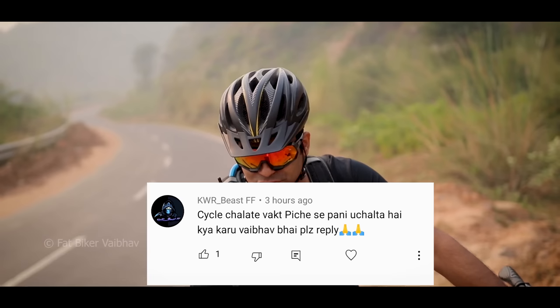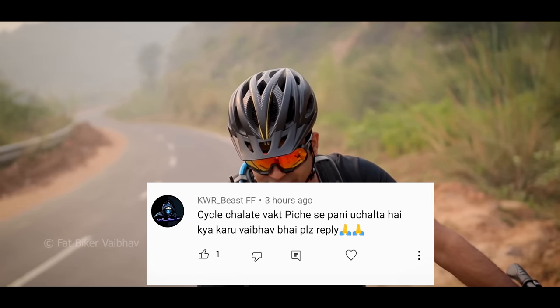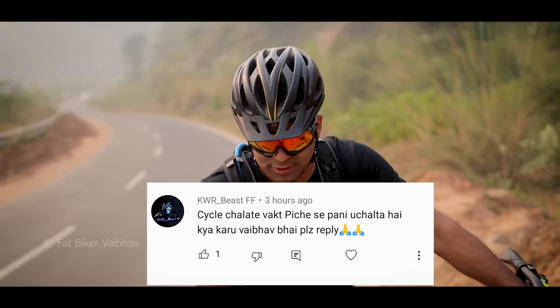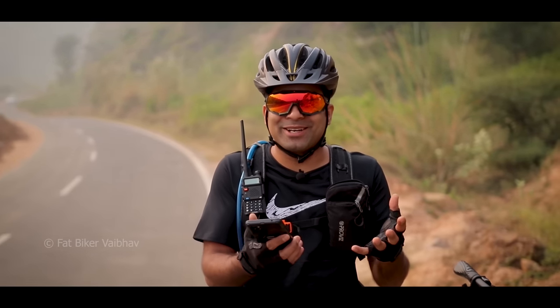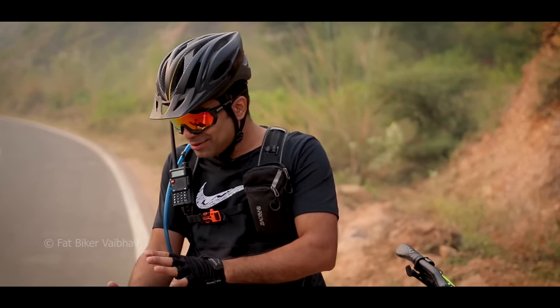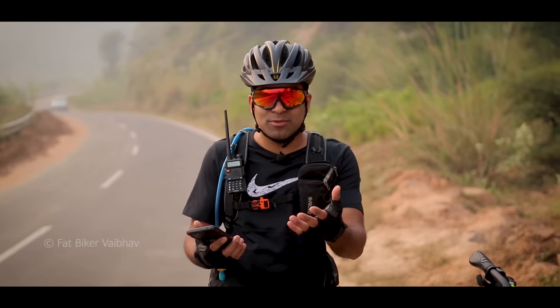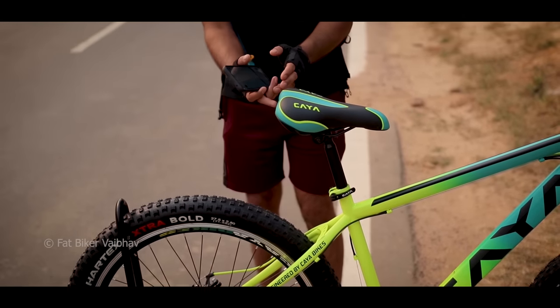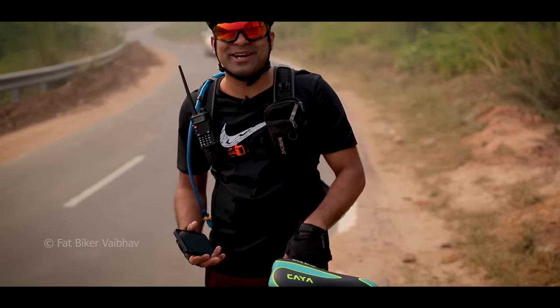The last question is from KWR Beast: 'When cycling, water comes from behind — what do you do?' When water comes out, you can collect it and use it for rainwater harvesting — just kidding. Put a mudguard, or a small mudguard. You can also put a printed design type, or an ass-saver, so you can try that too.